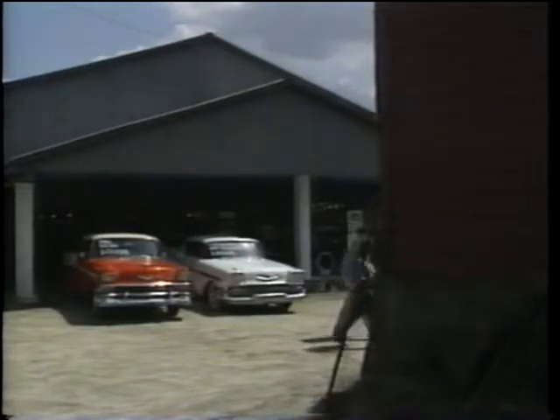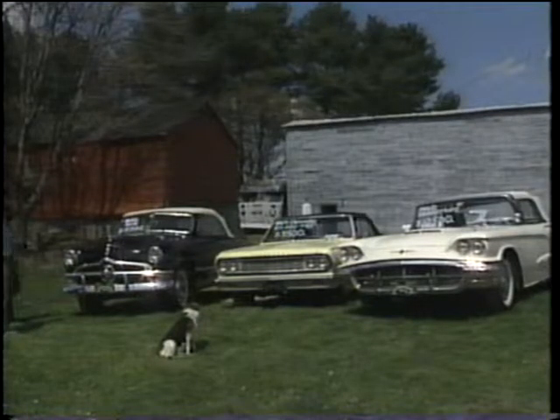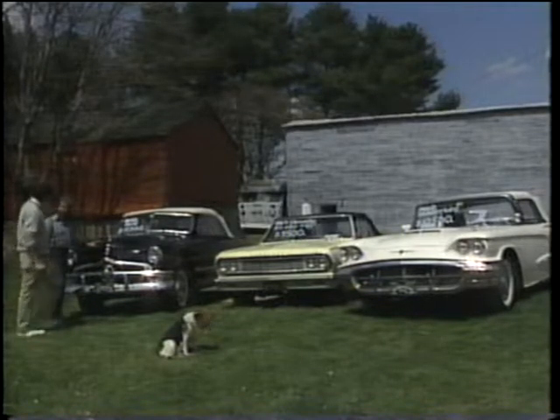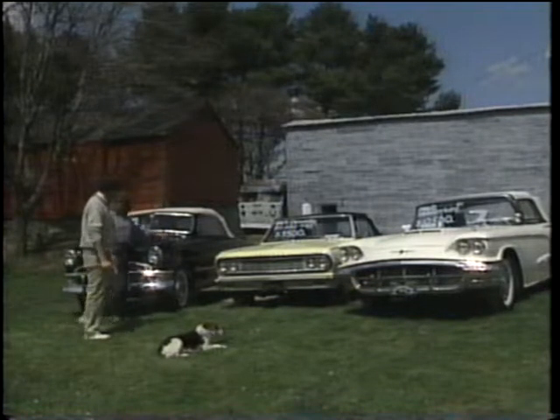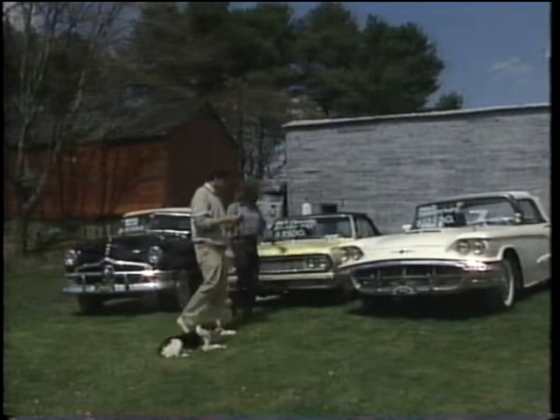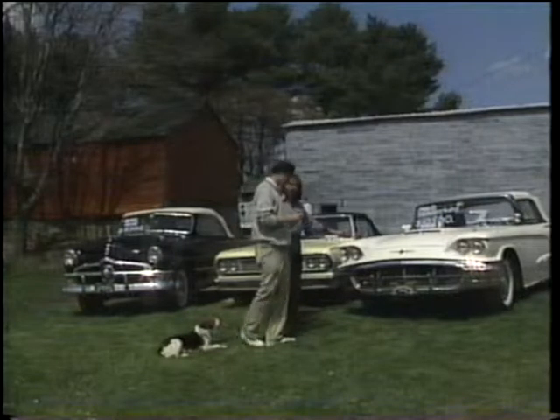Now the best place to find these classic convertibles is up at Neil Martin's Goldenrod Garage. If he doesn't have it, they didn't make it. Today's specials: a little '64 Chevelle Supersport with a 4-speed for $9,500, or a little more elegance, a '60 T-Bird for $10,500.